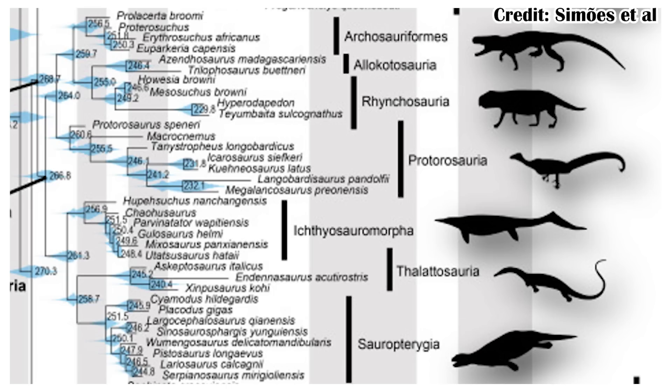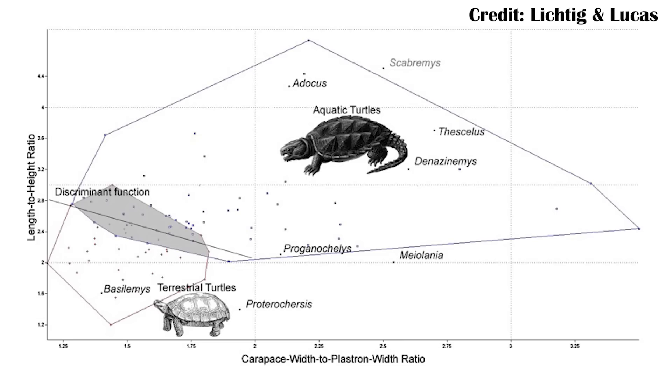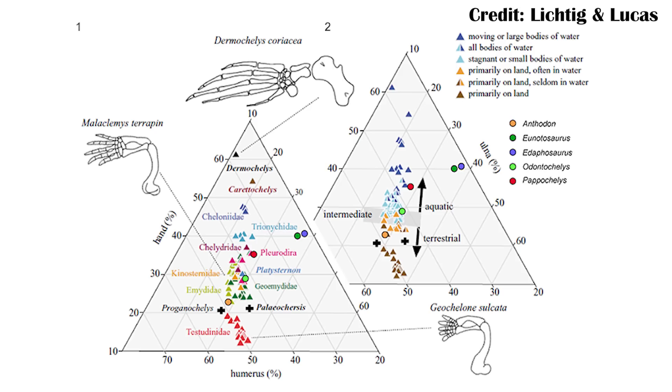This is where the fossil of Chinlechelys becomes very inconvenient, because it would be great to have evidence of its limbs to understand whether it was walking and burrowing or swimming. Proganochelis has also been described as both totally terrestrial and more aquatic to semi-aquatic based on different studies — one looking at the shape of the shell and carapace, the other looking at bone histology. Most early turtles or potential early turtles seem to fall within the range we'd expect of modern turtles, though more towards the semi-aquatic side, which suggests they may not be related to Procolophonids.